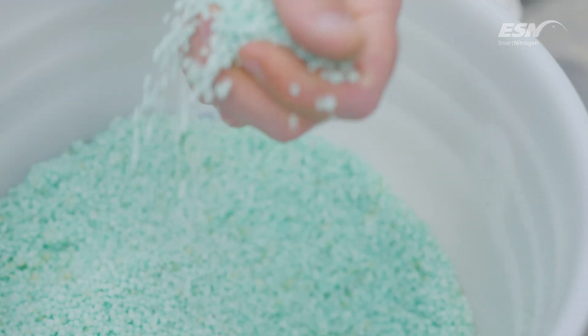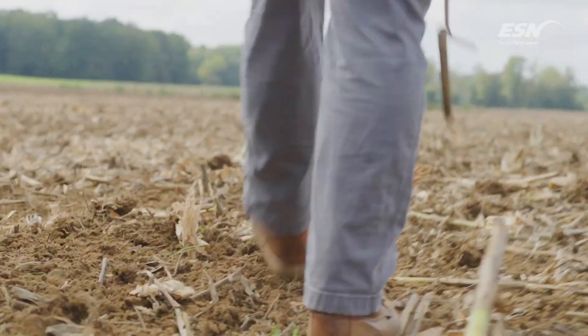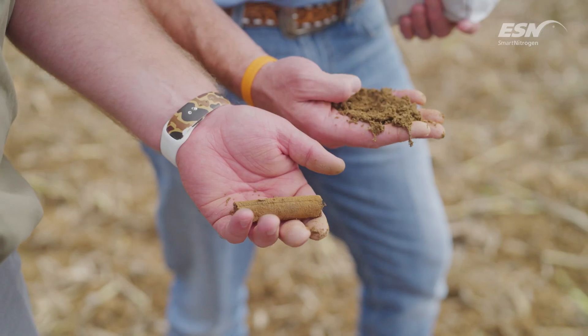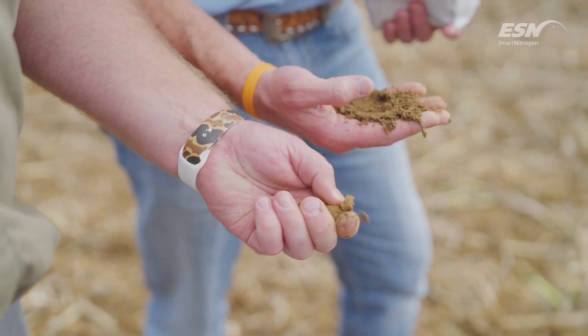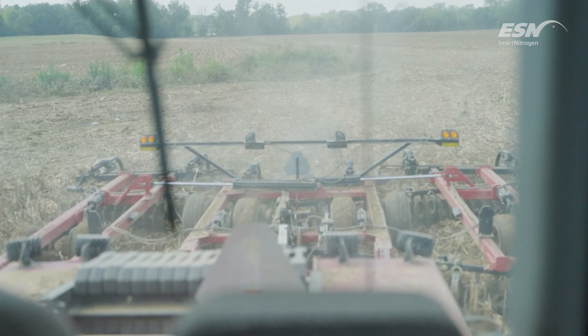We started using the ESN about three years ago, spoon-feeding the corn with it, and each year we start using more — last year we used just about every acre with it. ESN is a fertilizer that's polymer coated. It's a slow-release nitrogen that relies on temperature and moisture to get it activated. That ESN is gonna lay there; when the plant needs it, it's gonna be there. ESN has definitely helped with our yield potential. Set a couple records last year with ESN.